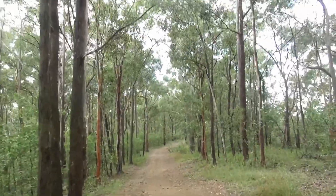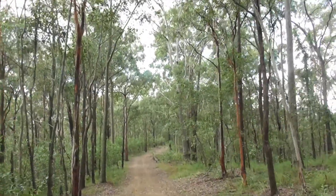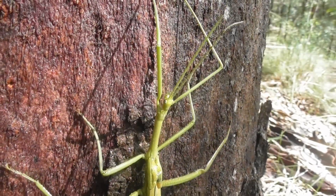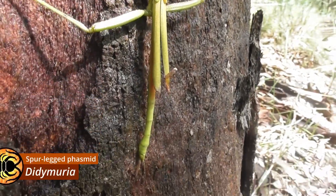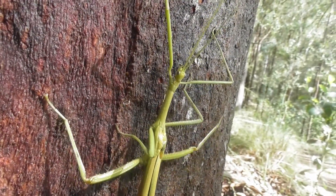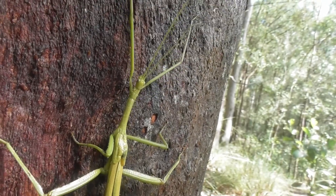So it's safe to say that my eight-legged friends didn't disappoint on this trip. And the same could definitely be said for the insects as well. Stick insects, like this male Didamuria, often dwell high up in the canopy and are hence infrequently encountered. However, heavy rains can force them from their lofty perches, bringing them closer to the ground where they're a lot more easily seen.